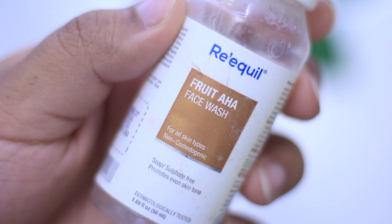The next one is from Reequal — their Fruit AHA Face Wash, my current obsession and a perfect morning cleanser. It has cocoamidopropyl betaine and sodium lauroyl methyl isethionate as its main surfactants. It has lots of fruit extracts for gentle exfoliation and betaine for hydration. It has a gel texture, contains fragrance and colorants, and retails for 450 rupees for 200 ml — quite a bargain, as you need only a small amount since it lathers beautifully.